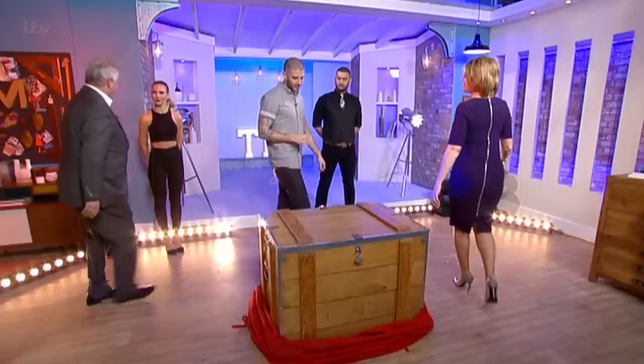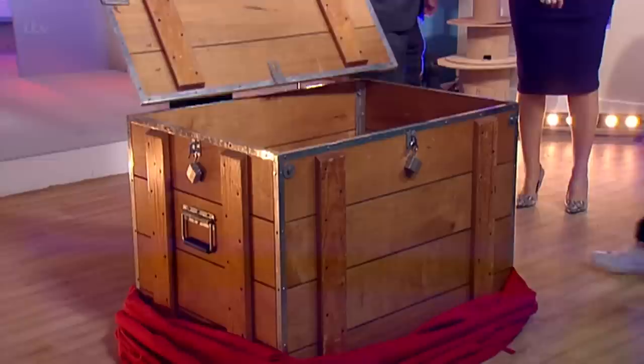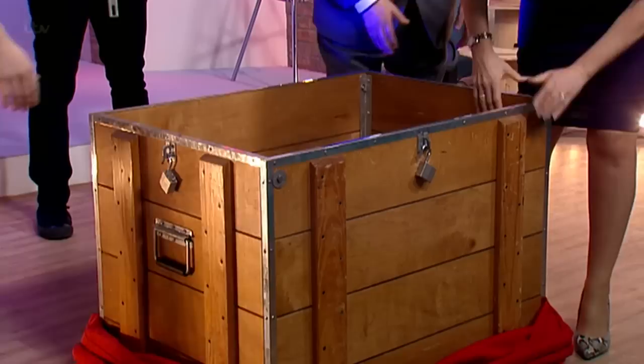Hello. This is one of Prudini's classic illusions that he used to perform. Just come on over this way. It's just a wooden packing crate. I want you to just check it out, examine it, feel free to bang on it, make sure it's nothing more than a wooden crate.